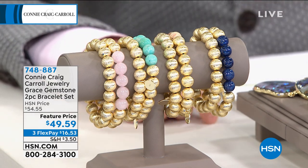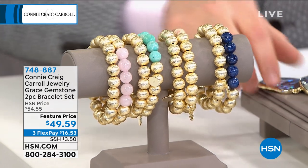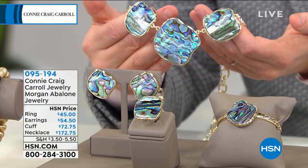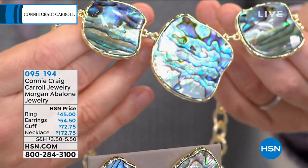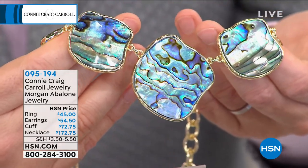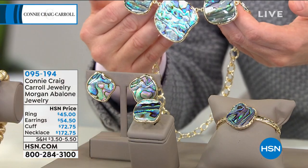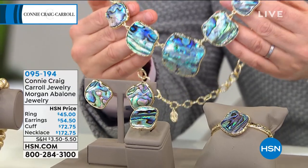Also on 3FlexPay. Connie is going to take us to New Zealand in the next hour to talk about the majesty of abalone. Look at this — folks, this is real, this is genuine. This isn't something that looks like it is; this is real abalone. It's available in a ring, earrings, cuff, or necklace. Look at the size, the vibrancy, the electricity that comes off this. Whoever wears this is certainly going to get the compliments and feel so special. Pricing throughout the collection is really extraordinary.